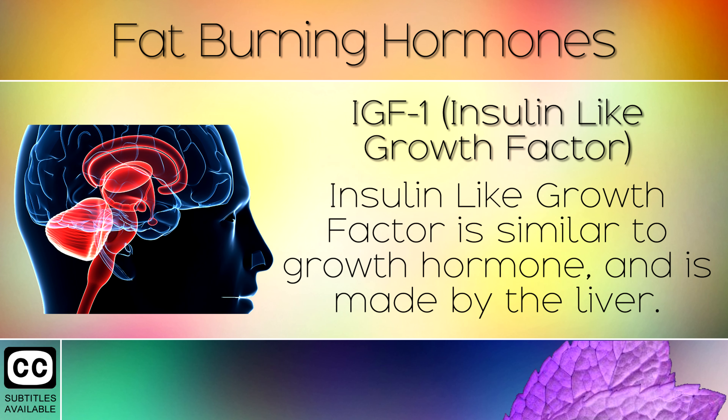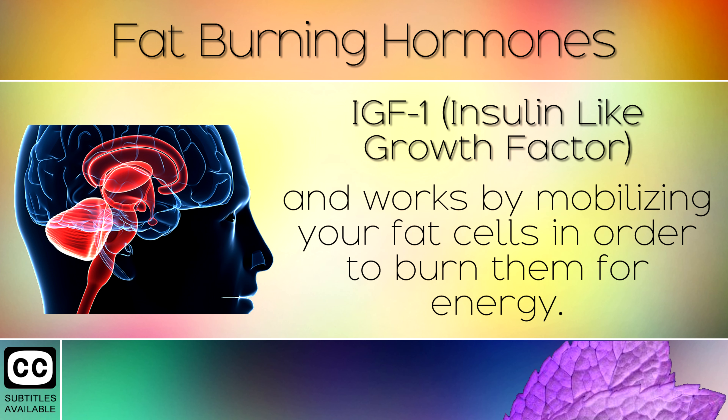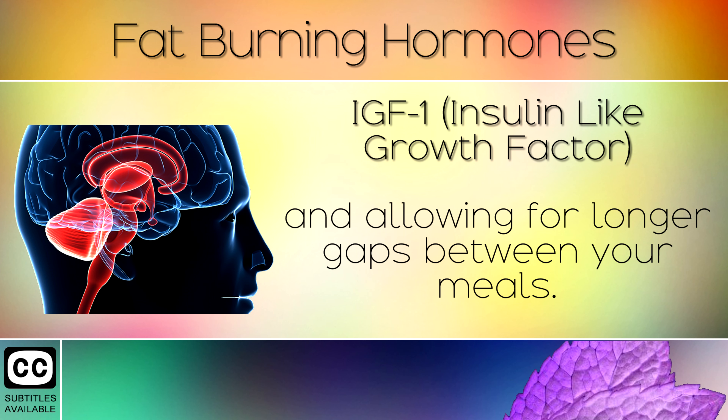5. IGF-1. Insulin-like growth factor is similar to growth hormone and is made by your liver. This kicks in when you stop eating for a period of time, and works by mobilising your fat cells in order to burn them for energy. You can trigger IGF-1 by fasting, avoiding snacking and allowing for longer gaps between your meals.